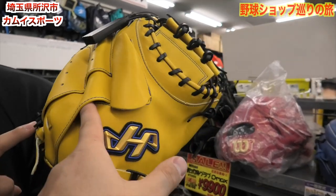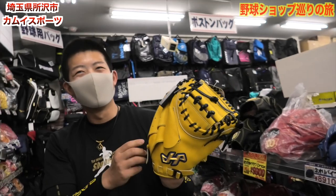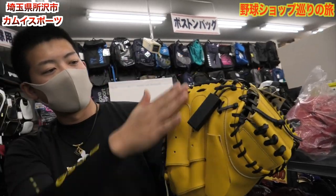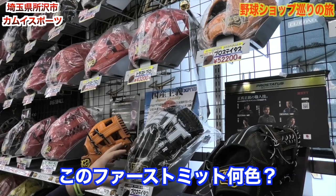これ何これ？どうなってるの？これ何か指入る？これ何か三重構造みたいな、三重構造なの？デザインがいいですよ。縦にちょっとここがちょっと長いなって感じがしますなるほどね。じゃあオーダーしよう。